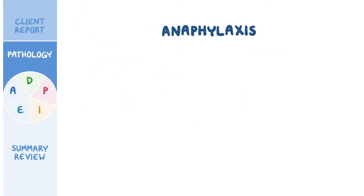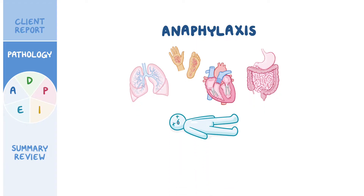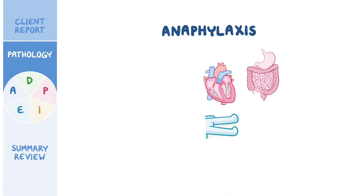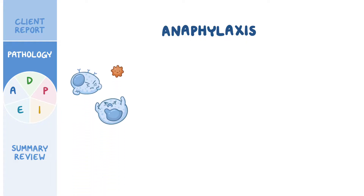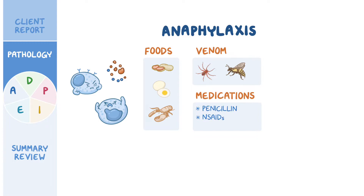Anaphylaxis is a severe allergic reaction that affects multiple organ systems and can be life-threatening. Allergic reactions typically happen when the immune system overreacts and starts targeting harmless antigens that don't cause any problems for most people. These include antigens found in certain foods like peanuts, eggs, and shellfish, as well as venom from insect bites or bee stings. Other antigens include certain medications such as antibiotics like penicillin, NSAIDs, or streptokinase, which is used as a thrombolytic therapy.